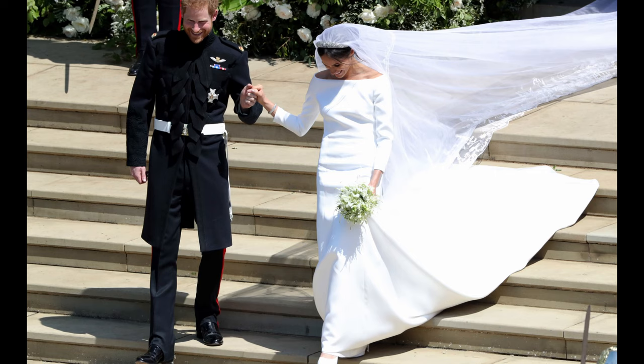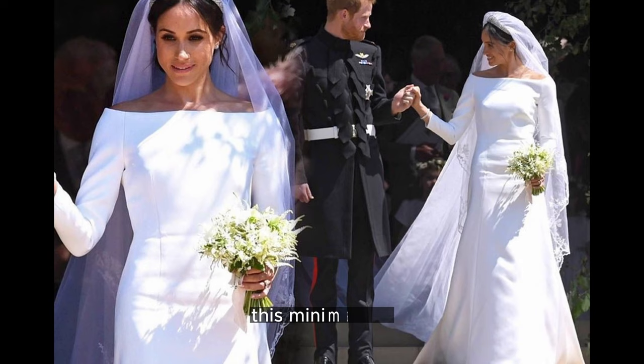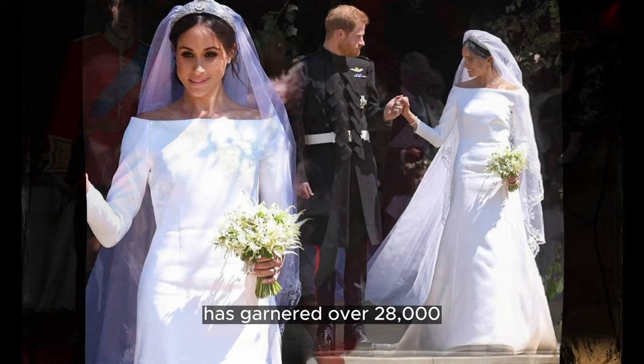Taking the lead as the most Googled dress from any British royal wedding is Meghan Markle's wedding dress for her marriage to Prince Harry in 2018. This minimalistic Givenchy dress, made of silk with minimal embellishments, has garnered over 28,760 searches per month.